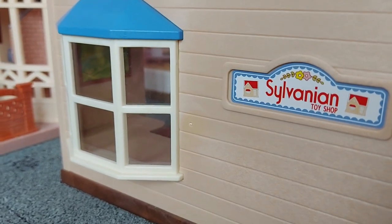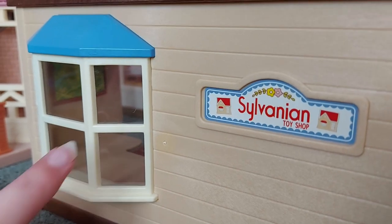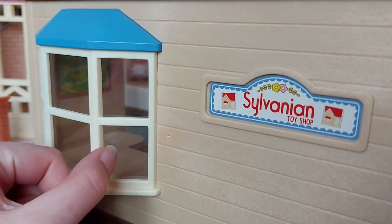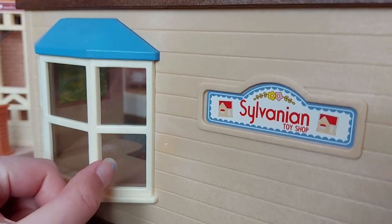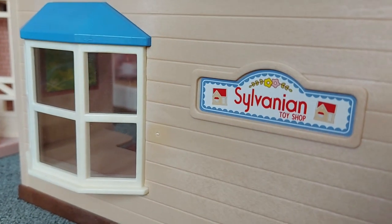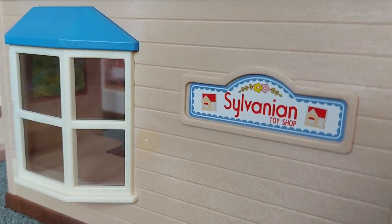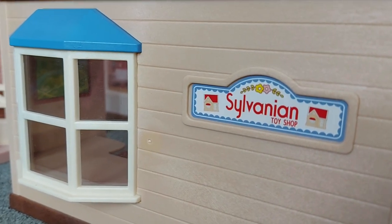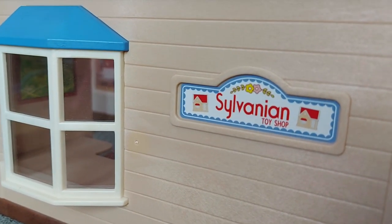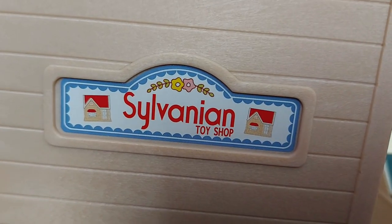One of my favourite things is that this window is actually real. I guess it's probably not glass because that'd be quite breakable, but I think it's probably plastic. And it just looks so cool — it makes it more realistic because you can see reflections in the window. I think this is like the only thing I have that actually has real windows, apart from on the Sylvanian market here — that bit's also the same. And the sign looks so cute.